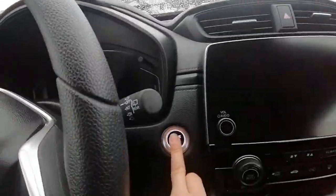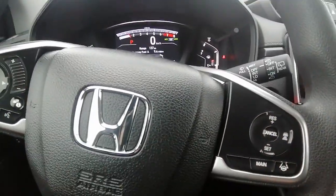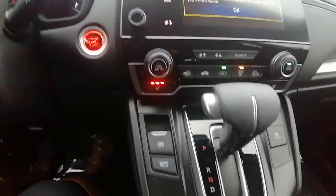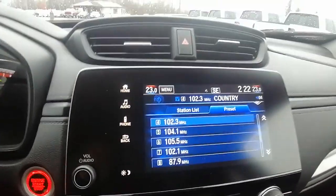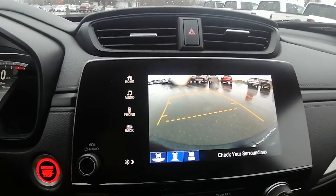It is a push to start. It's got your power locks, power windows, Bluetooth and cruise control on the steering wheel. We have our heated seats — great for winter, which is coming up soon. We have our touch screen and backup camera in good working order.